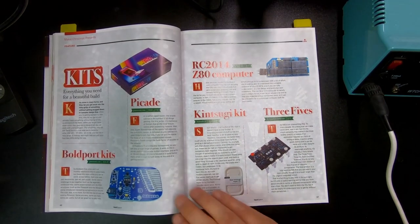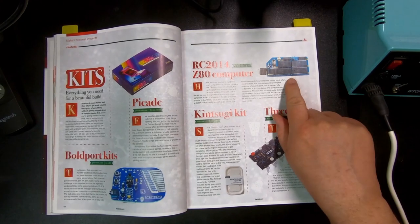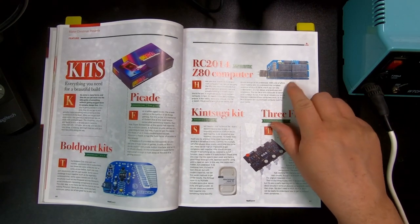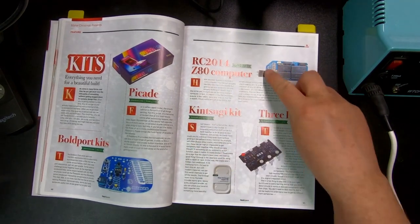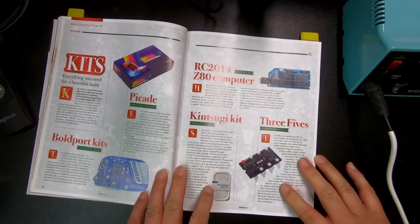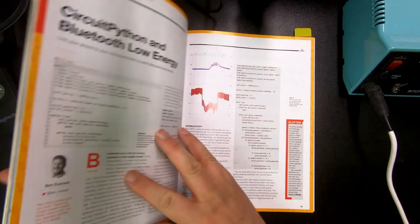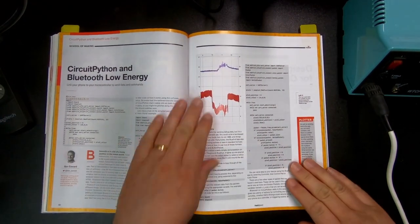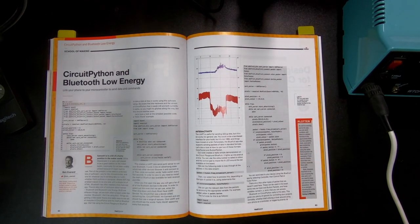For those that are into retro computing and stuff, this is interesting — you wouldn't think it would exist in the modern day — but you can actually get a Z80 processor-based small computer set up. And here we have a good article for setting up some complete projects.